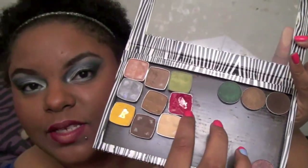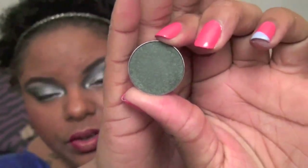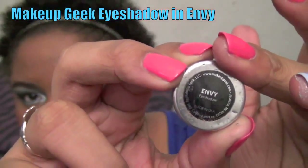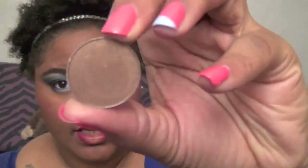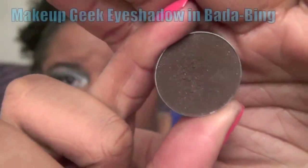I got a couple of Makeup Geek shadows — these three right here. This is what happens when I try to depot: it just goes all types of wrong. The first one is a very pretty deep hunter green called Envy. I'd probably use it with a lighter green on the lid and this in the crease. I'm pretty impressed with Makeup Geek shadows — very good quality for the price, about $5.99 on her website. The next one is a bronzy gold called Pretentious, great for a brown smoky eye — deep brown with gold shimmer, very pigmented.